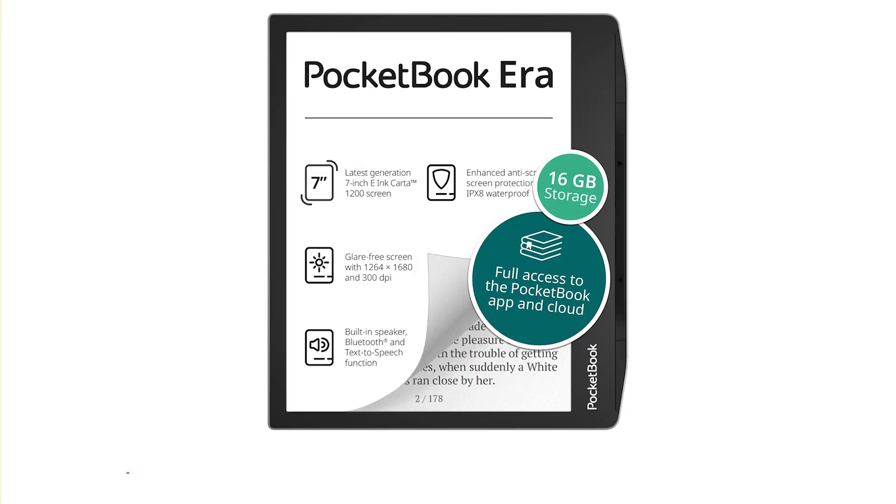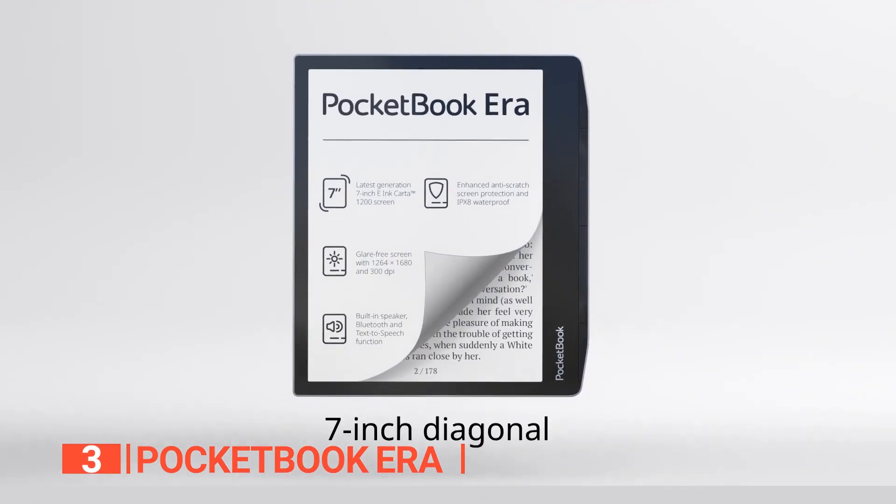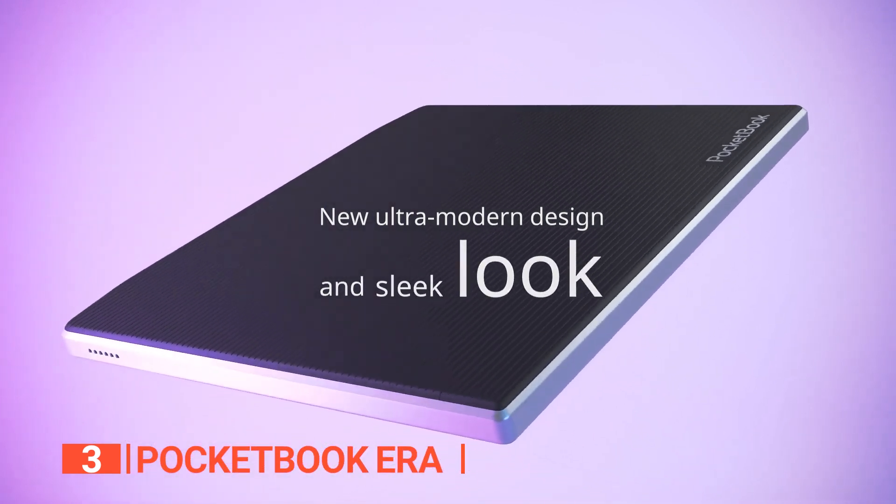The third product on this list is the Pocketbook Era. This next device is a stunning e-reader that's sure to turn heads. As soon as you unbox it, you'll be struck by its sleek looks and smooth operation.